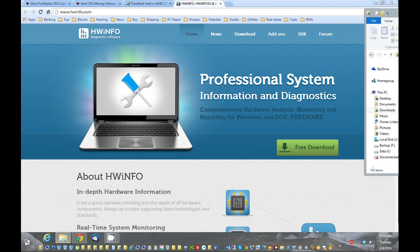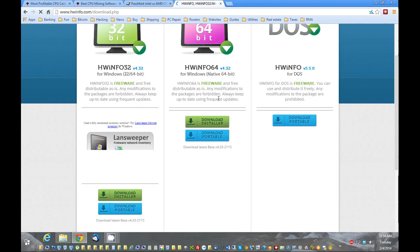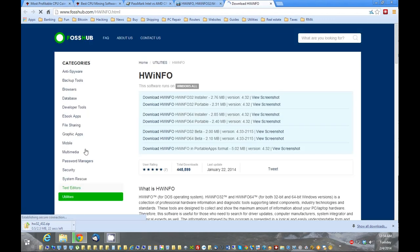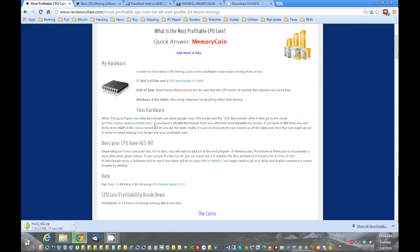I already have it downloaded, so I'll actually show you on my system how it works. I'll download the portable version — it's pretty quick to download. While that's downloading, I'll continue through. We're going to verify if you have AES-NI built in, because that will allow you to mine much quicker.